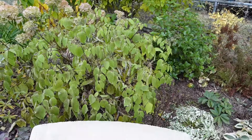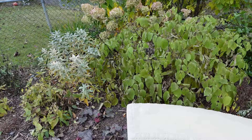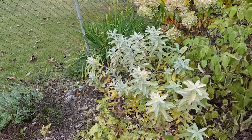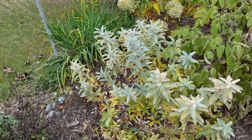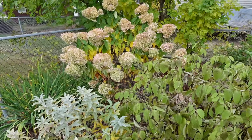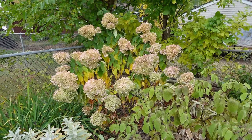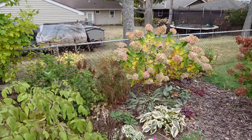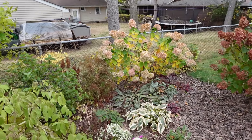Otherwise we've got some pretty golden color here on this sage leaf willow, and the Limelight hydrangeas are turning golden on the leaves. This Little Lime also has beautiful yellow fall color on its leaves.